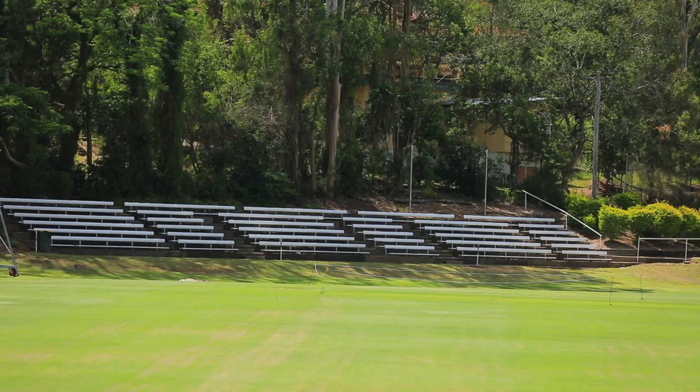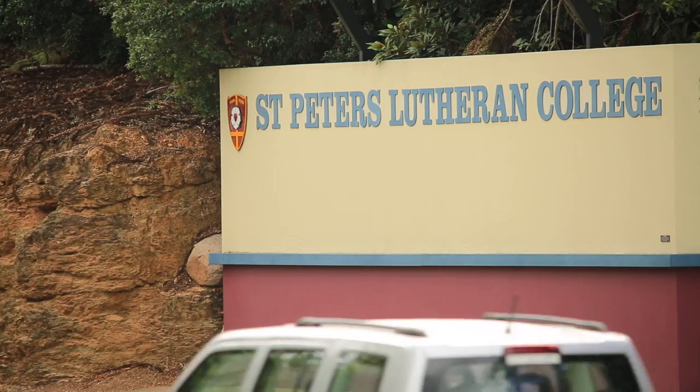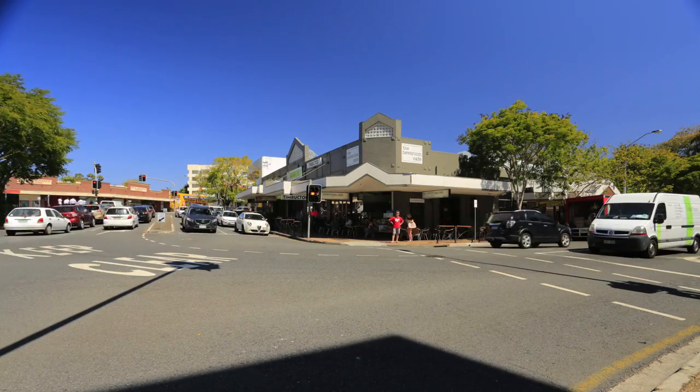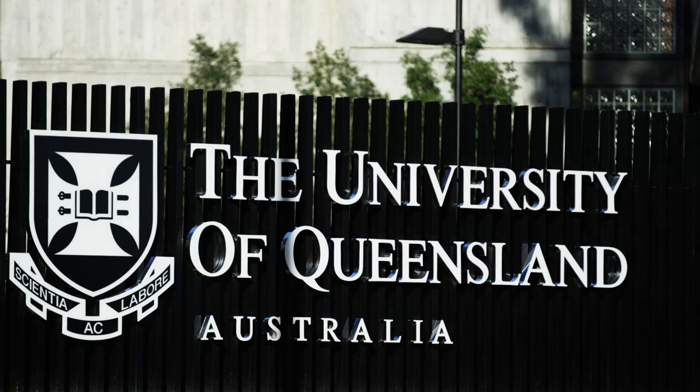The Toowong State School, Indooroopilly State High School, BBC, Stewart Home and St Peter's Lutheran College are all within close proximity to this property, with the University of Queensland nearby too.